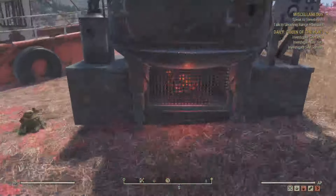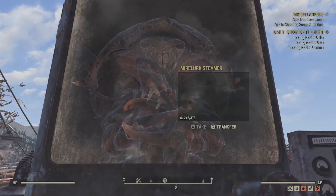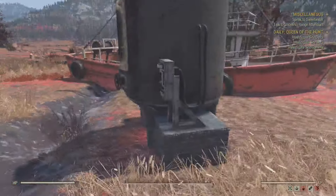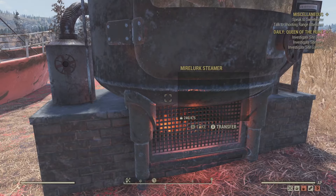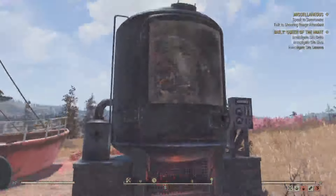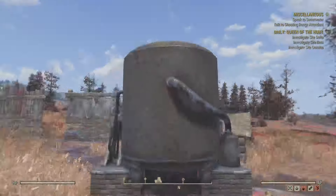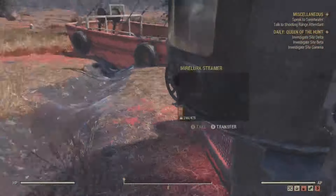So nothing you can interact with, I guess. There's just kind of a Mirelurk that chills in there — it just steams. And over time it will periodically make what I'm assuming is going to be cooked or steamed Mirelurk. But there you go — definitely a very interesting and unique looking item, I have to say. I'll probably end up throwing this in the prefab that I had here previously.